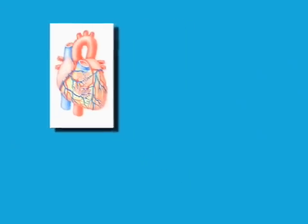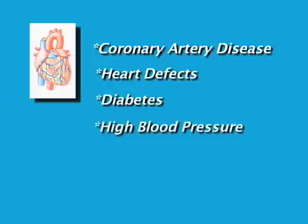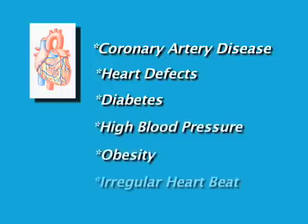CHF is caused by many things that damage the heart muscle, such as coronary artery disease, heart defects, diabetes, high blood pressure, obesity, and an irregular heartbeat, to name a few.